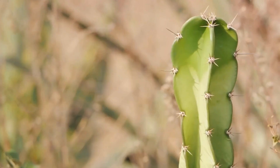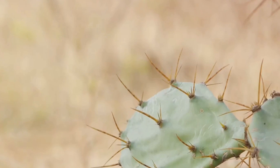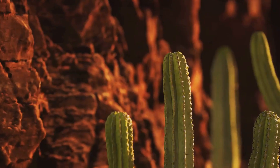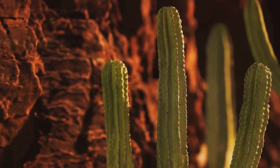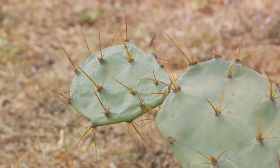But that's not all. Those intimidating spines are not just for show. They serve as a shield, deterring animals from making a meal out of them. Additionally, by having reduced leaf surfaces, cacti minimize water loss, a crucial adaptation for survival in arid climates.